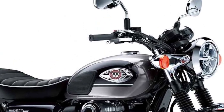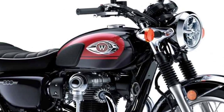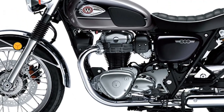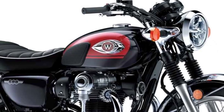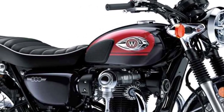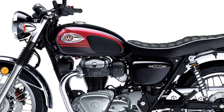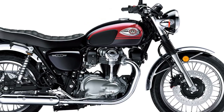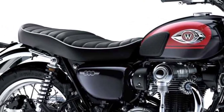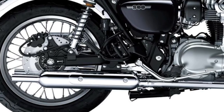The 2024 W800 ABS features a 773cc air-cooled vertical twin engine, assist and slipper clutch, traditional exhaust system, authentic W1-inspired styling, disc brakes with ABS, chrome-plated steel fenders, large round turn signals, a standard handlebar, large 19-inch front wheel and 18-inch back wheel, a relaxed riding position, silver alumite rims, tuck and roll seat, and a Kawasaki advanced dynamic analysis designed frame.